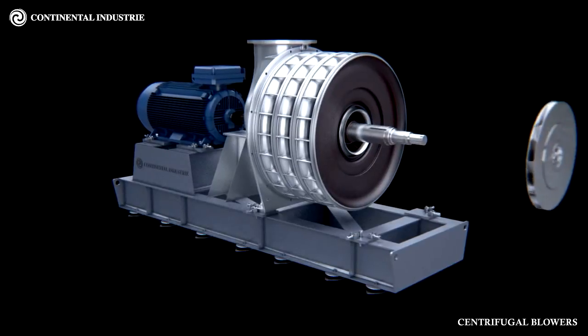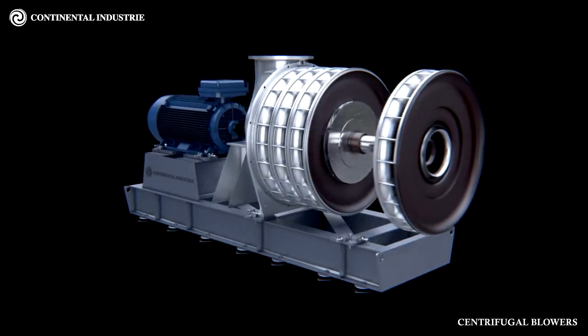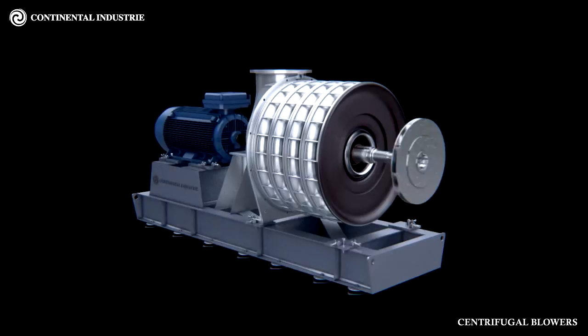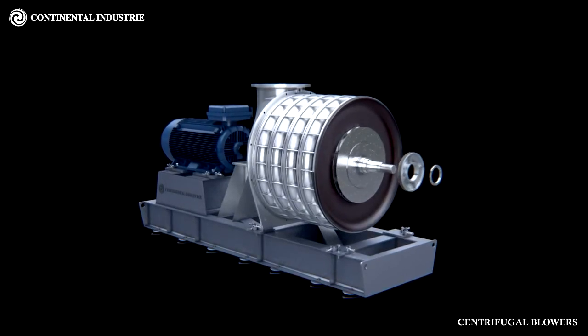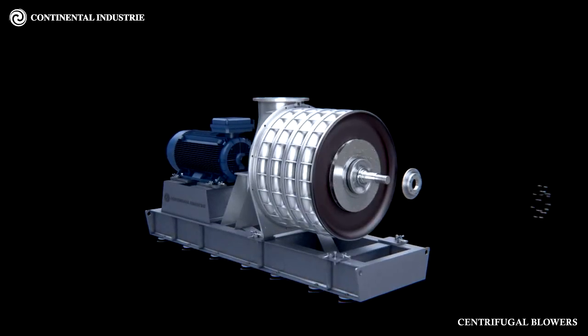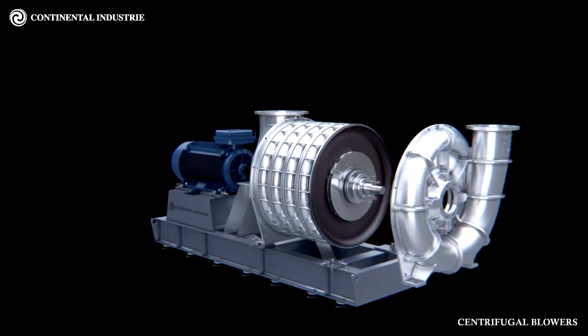Impeller Assembly: The impellers are cast or fabricated in treated aluminium alloy. All impellers are individually statically balanced, then keyed to a ground carbon steel shaft. The complete rotor assembly is dynamically balanced to ensure a normal vibration amplitude of the blower of 2.5 millimeters per second RMS.